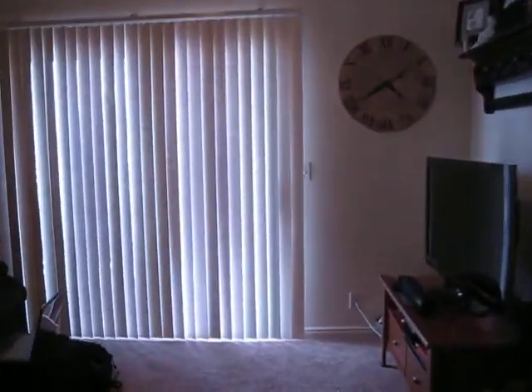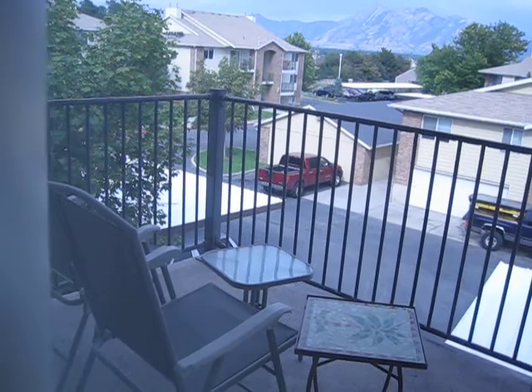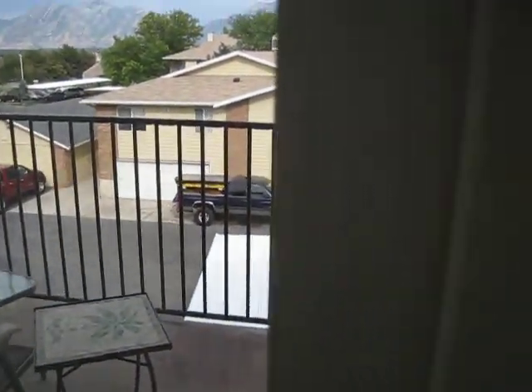I'm going to show you the deck really quick. It's kind of hard to see, but we have some tables and a couple chairs. There's a storage thing out there too, which isn't even full. There's so much storage we don't even know what to do with ourselves.